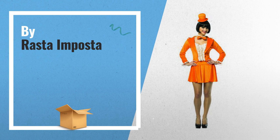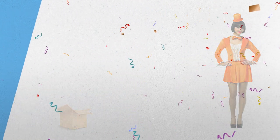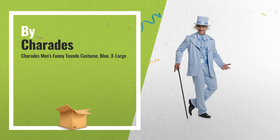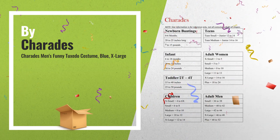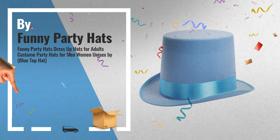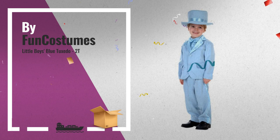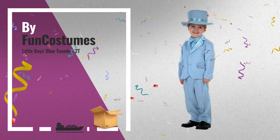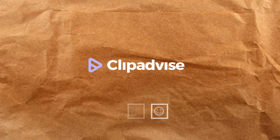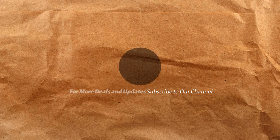Number 7: by Rasta Imposta. Number 8: by Charades. A great deal you shouldn't miss, by Amazon. Number 9: by Funny Party Hats. Number 10: by Fun Costumes. Number 11: by Fun Costumes.